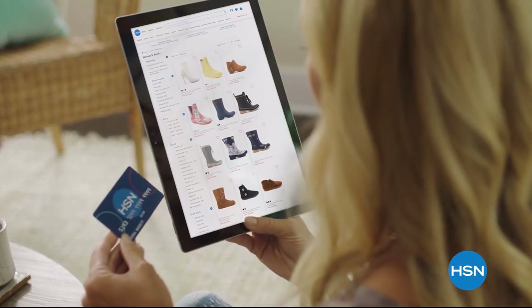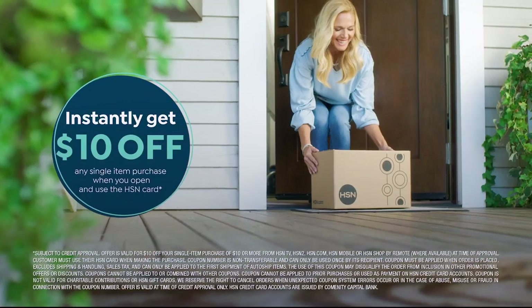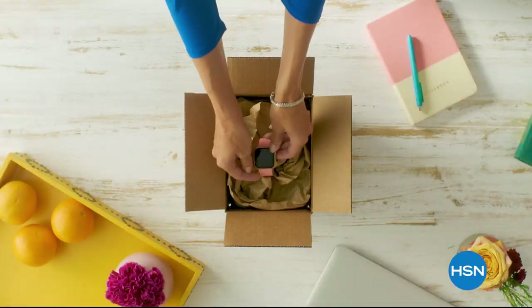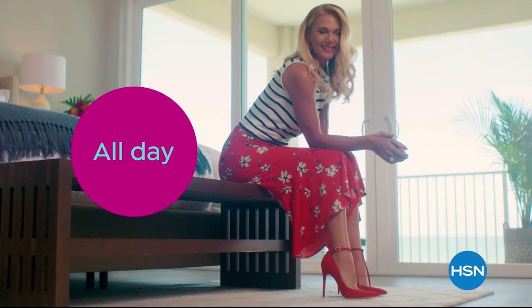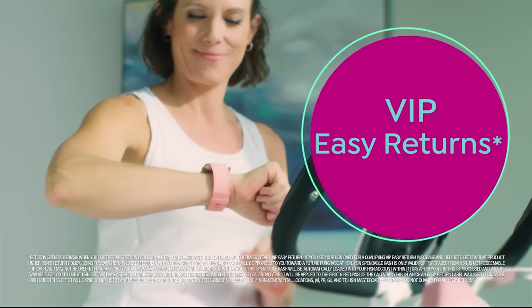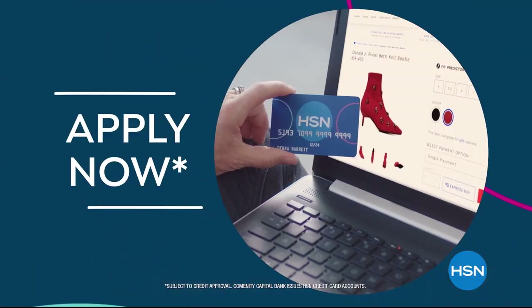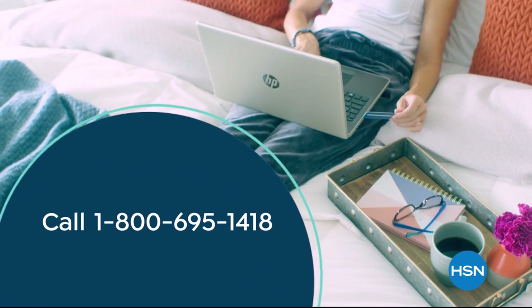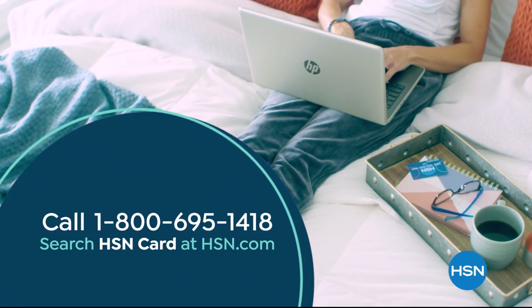Shop like a VIP with the HSN Credit Card. Apply now and instantly get $10 off when you're approved. As an HSN Card member, you'll get all kinds of perks, like extra flex on jewelry, beauty, and fashion purchases all day, every day. Plus, VIP financing, VIP easy returns, exclusive offers, and there's no annual fee. Apply now. Call 1-800-695-1418 or search HSN Card at hsn.com.